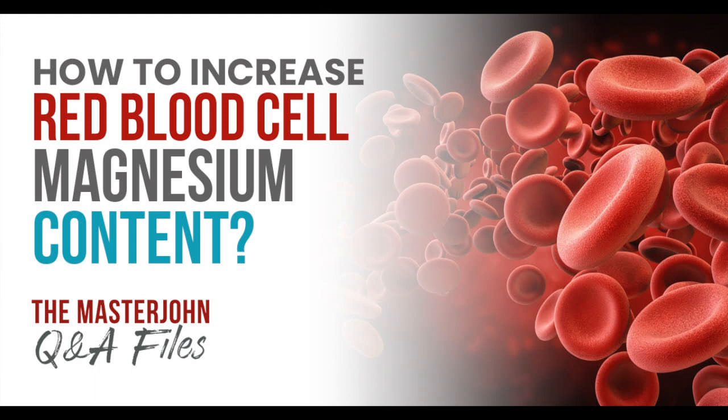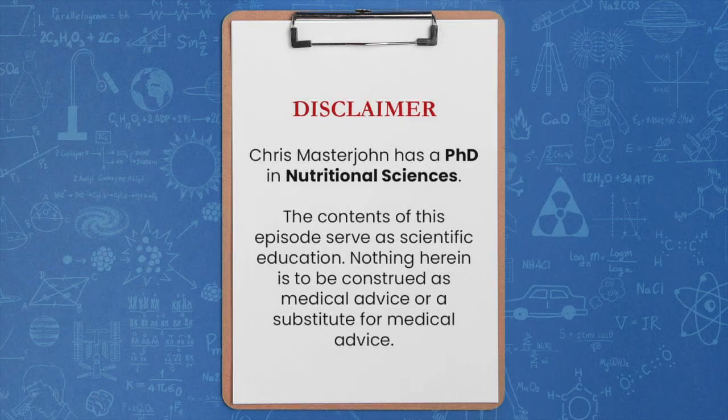How to Increase Red Blood Cell Magnesium Content. I'm Chris Masterjohn and I have a PhD in Nutritional Sciences. I am not a medical doctor and nothing contained in this episode may be construed as medical or nutritional advice of any kind or a substitute therefore. This episode is meant purely as scientific education. If you wish to act on any ideas presented in this episode, please consult your physician first and never take anything herein as a reason to contradict medical advice. With that said, enjoy the episode.